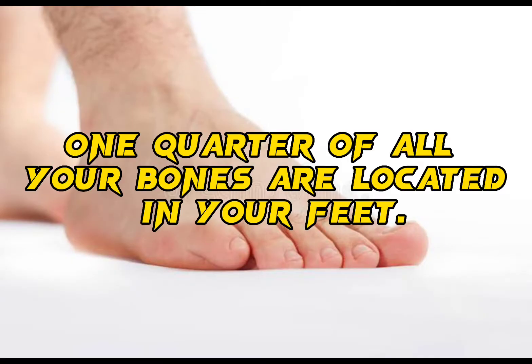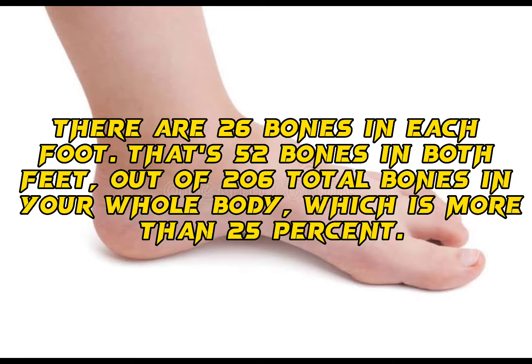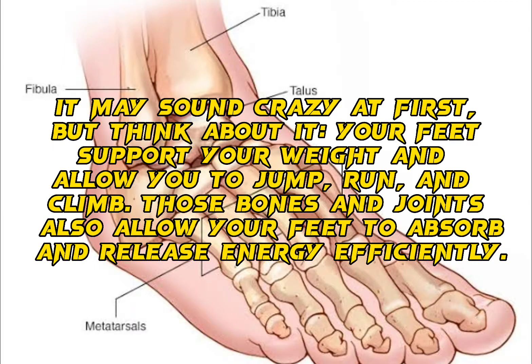One quarter of all your bones are located in your feet. There are 26 bones in each foot — that's 52 bones in both feet — out of 206 total bones in your whole body, which is more than 25%.